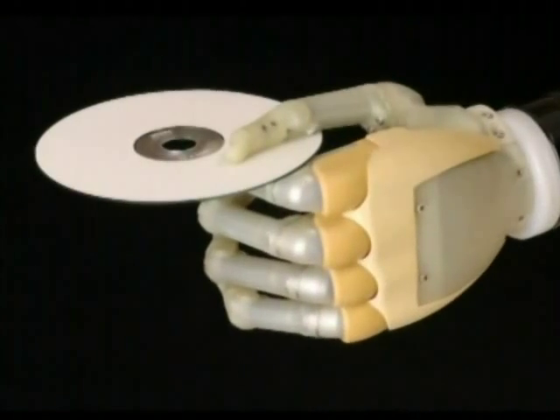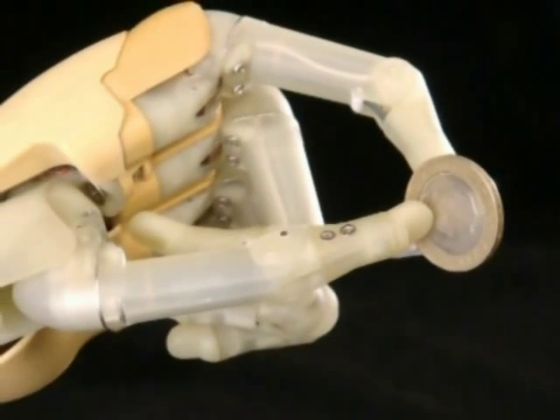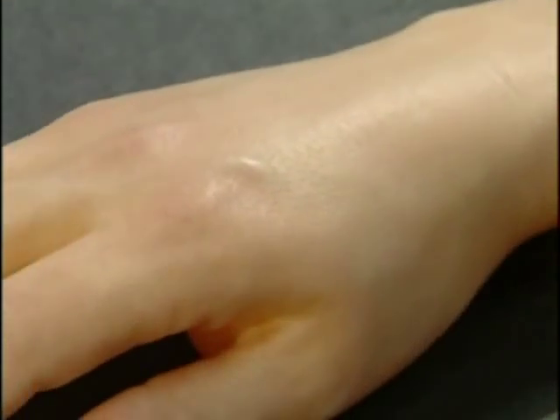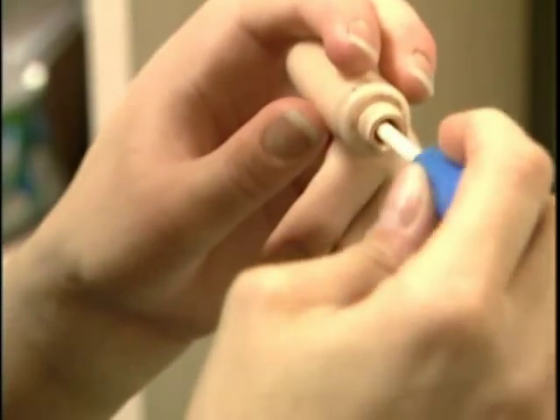The iLimb hand delivers a variety of natural grip configurations. It is transforming both the capability and the confidence of users. With four independently powered fingers and an articulating powered thumb that is passively moved by the user, no other commercial hand can match its range of motion. Combined with effective cosmesis, these features make the iLimb hand a next generation step.